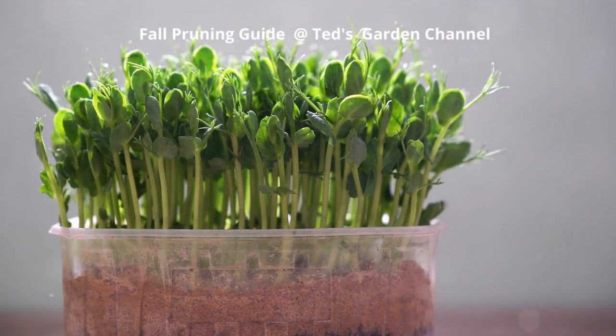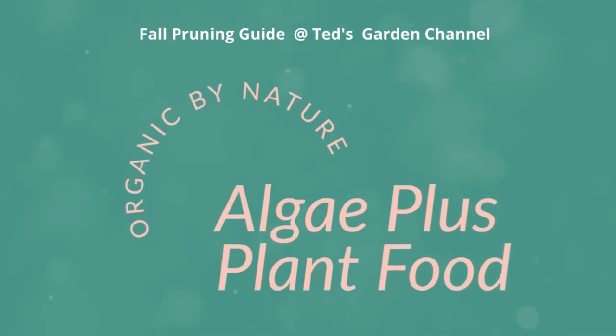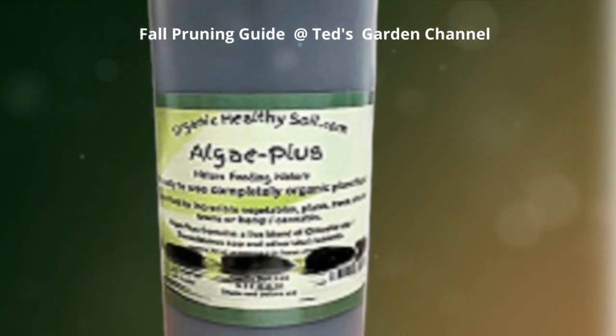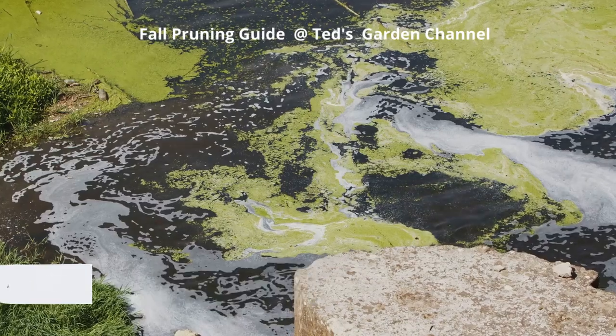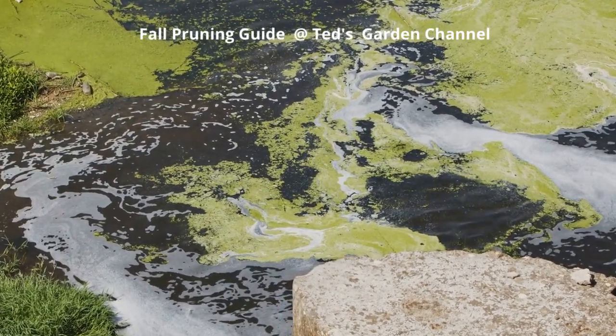Now let's shift our focus to an organic solution that can further enhance the health of your flowers and plants. Algae Plus is an organic plant food that provides the necessary nutrients for your plants to thrive. It's an investment in the future of your garden, nurturing your plants from root to tip. You can find Algae Plus online at algaeplus.us — a simple step that can make a world of difference in your gardening journey.